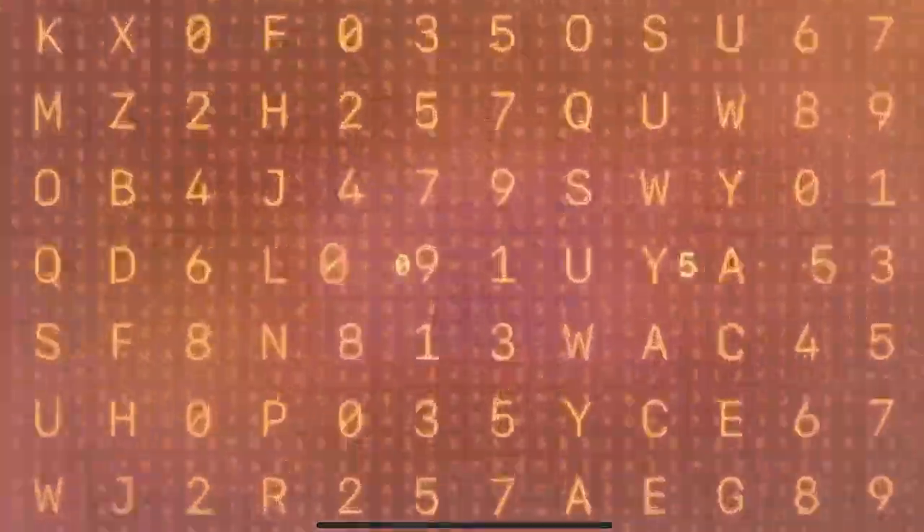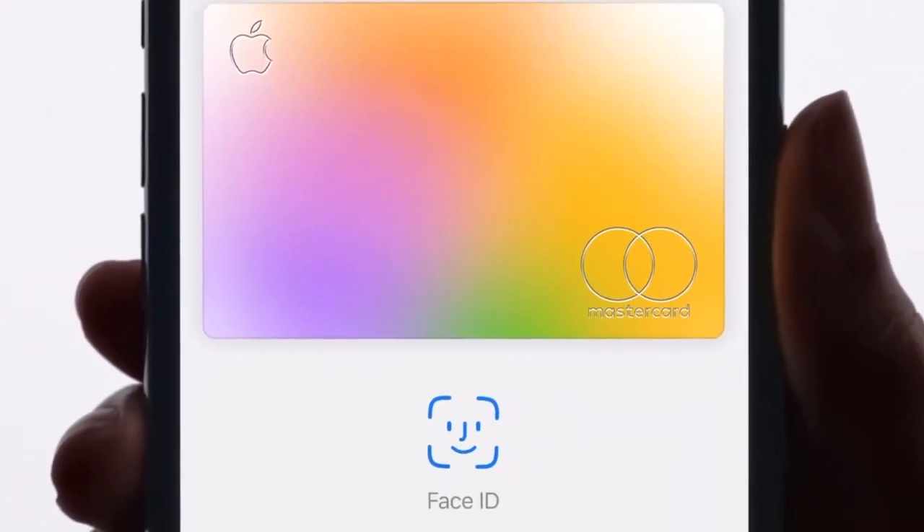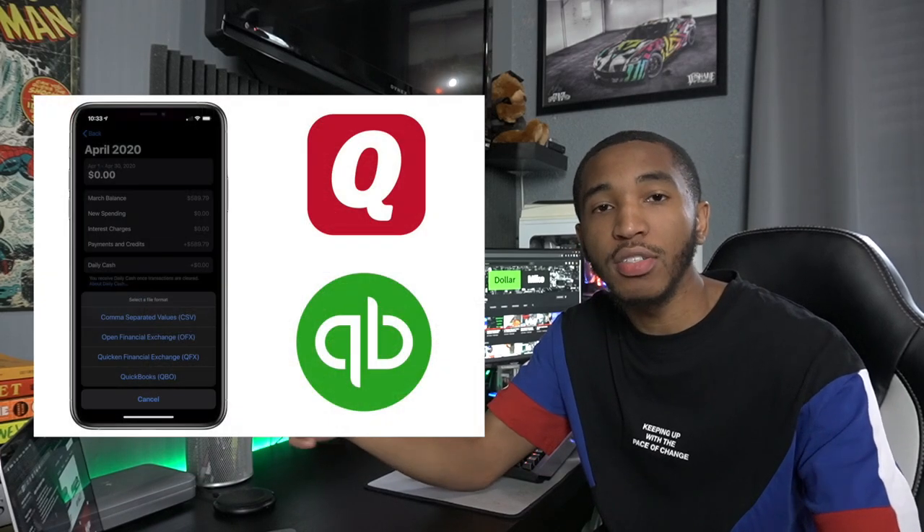The Apple Card has extreme security — there are no numbers on the physical card, and every time you use it online the numbers are randomized. A lot of people want to export their transaction data into Excel sheets or personal budgeting tools. As of right now, you can actually export your Apple Card data in a Quicken or QuickBooks format, so if you use either of those to track your finances, Apple Card is 100% supported. As for Mint.com, which a lot of people use for personal finance tracking, it's not supported yet — but maybe in the future.